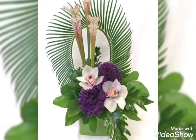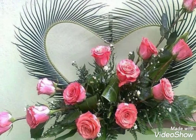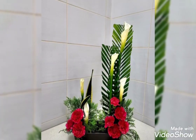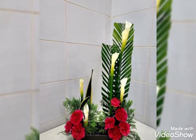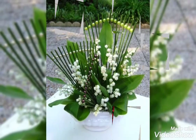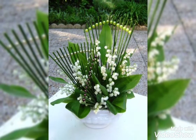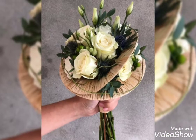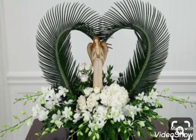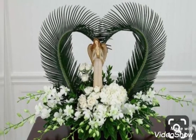Hey guys, welcome back to my channel. I hope you all are fine and doing great. In my today's video I'm gonna show you some most beautiful, pretty and very amazing collection of flower decorations. These are the perfect and amazing flower arrangement ideas. I hope you enjoy watching this video — watch till the end because there are so many ideas.